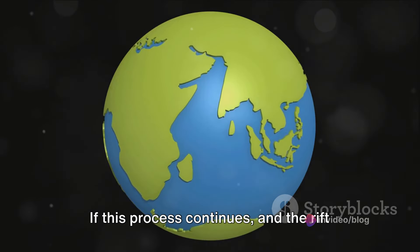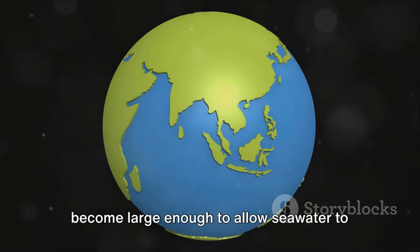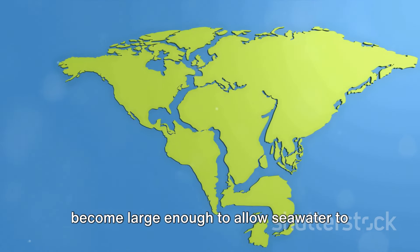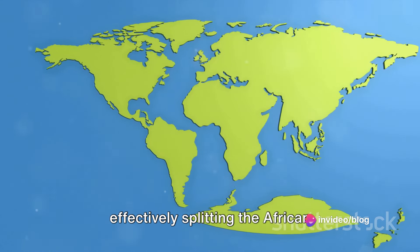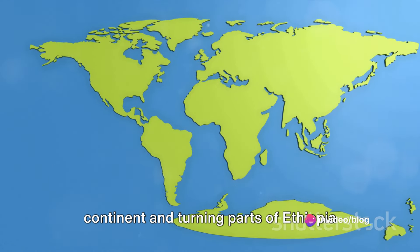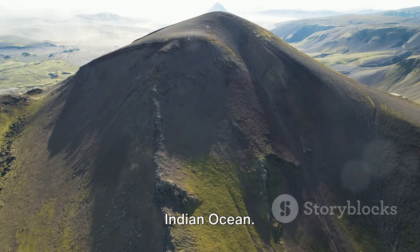Now here's where it gets really interesting. If this process continues and the rift continues to expand, it could eventually become large enough to allow seawater to flow in from the Indian Ocean. This would create a new body of water, effectively splitting the African continent and turning parts of Ethiopia and Somalia into a large island in the Indian Ocean.